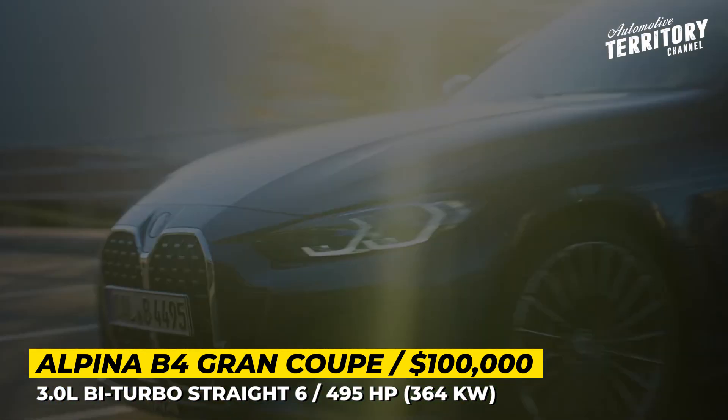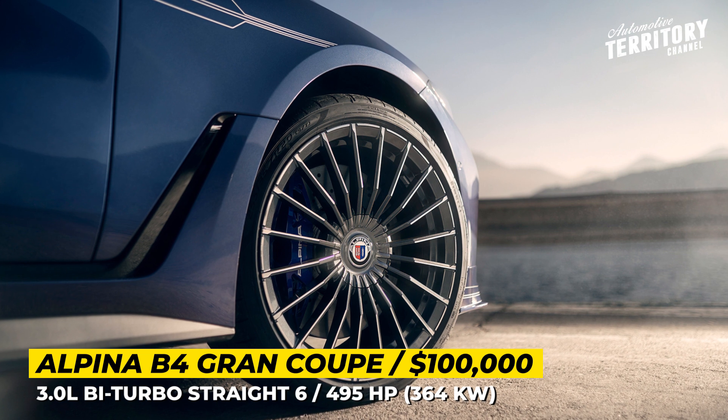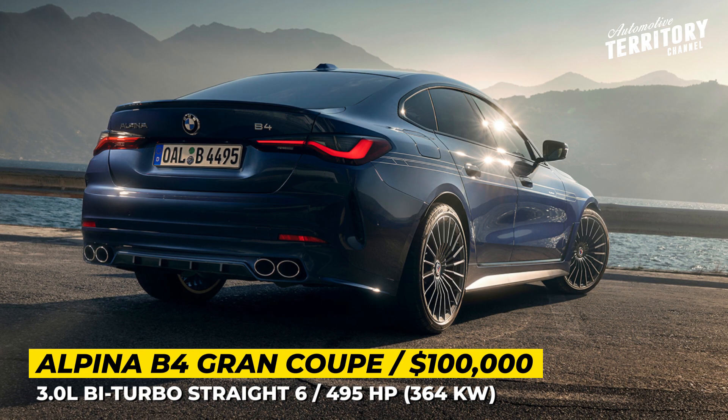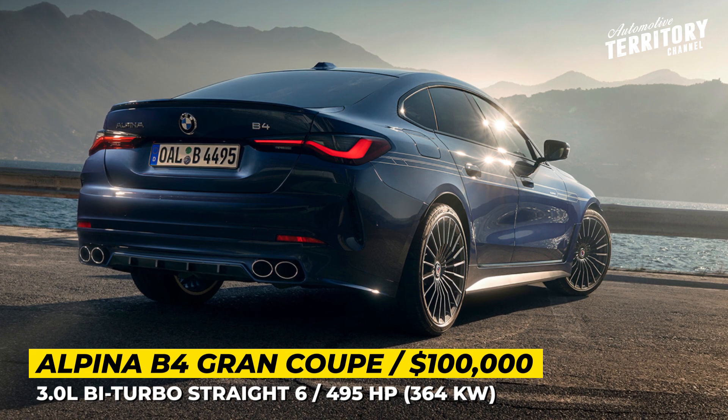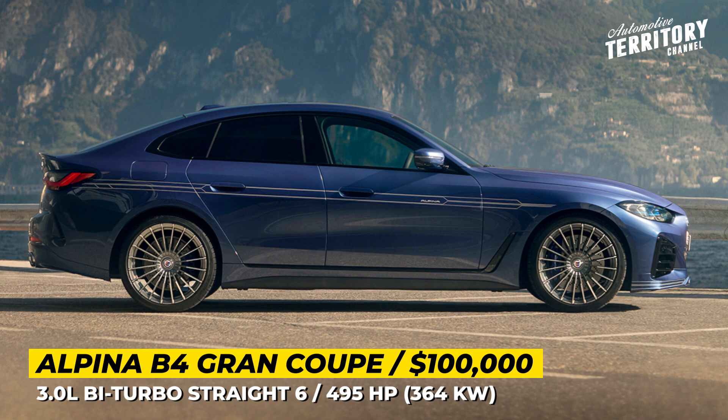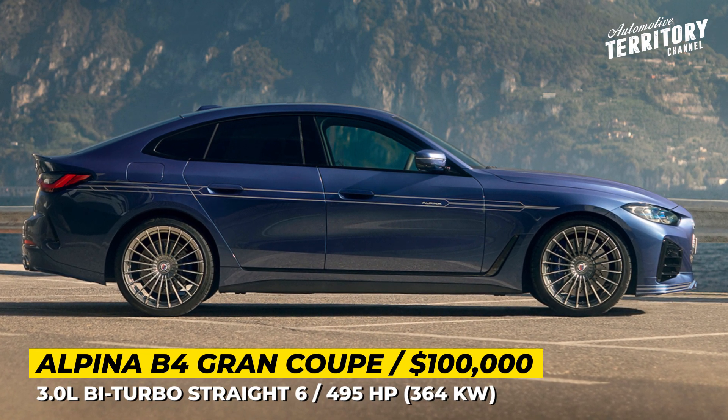From the exterior standpoint, the model is practically unchanged, though there are brand-exclusive exterior colors. The B4 rides on 20-inch turbine wheels in classic design that weigh only 26 pounds each, wrapped in Pirelli P Zero ultra-high-performance tires.